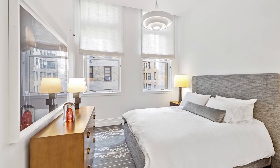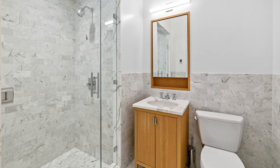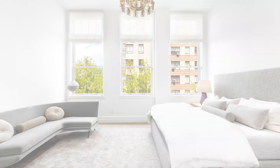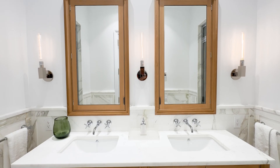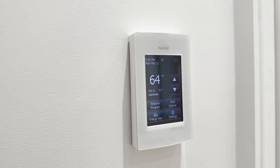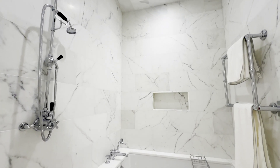All four spacious bedrooms offer fabulous closets and beautiful en-suite bathrooms, including the primary, with its two walk-in closets, Calacatta gold marble bathroom, custom vanity with double sinks, high-end fixtures, radiant heated floors, towel warmer, Toto toilet, glass-enclosed steam shower, and soaking tub.